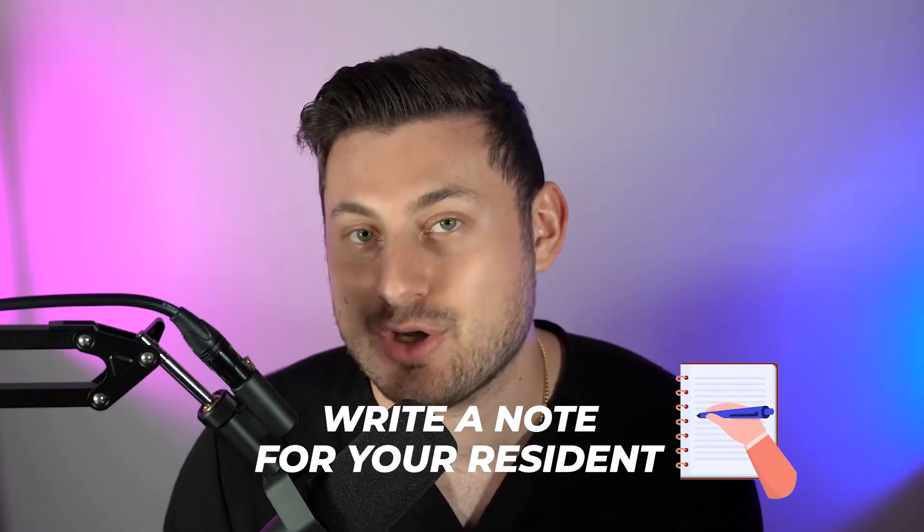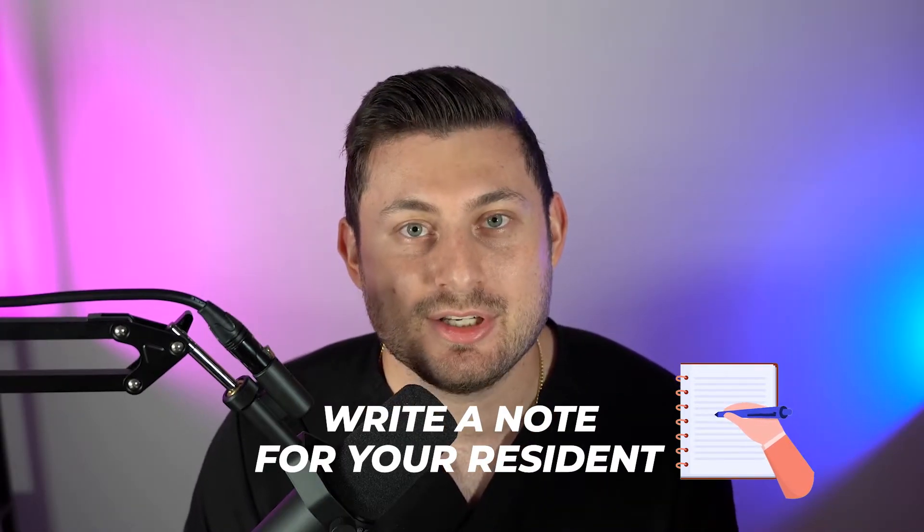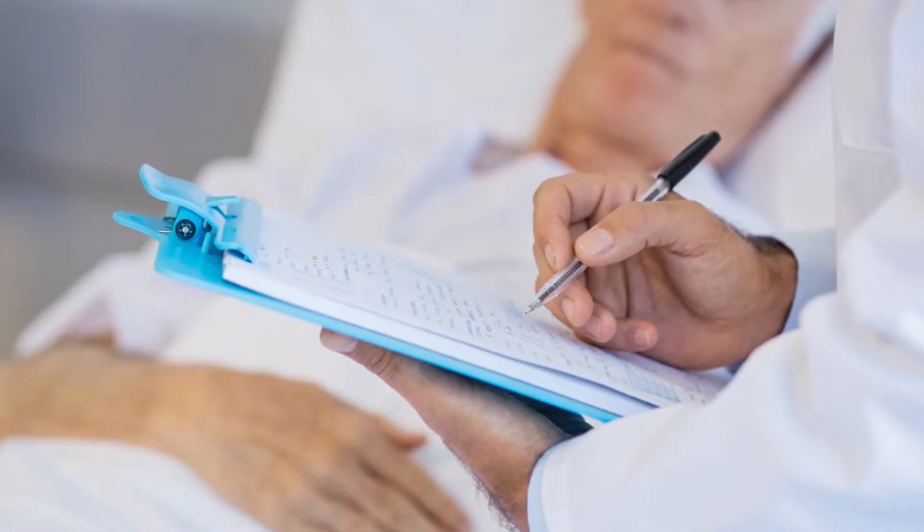Number two is after we do rounds, if you can write a note for your resident. I've been having my med students write the HPI of the information they gathered in the morning, and then I can look it over, make sure there's nothing I'd have said differently, and use that as part of my note. That makes my work in the afternoon a lot easier and it's been super helpful. That's another great way to impress your resident and contribute to the medical care of the patient, and it definitely helps with the evals.